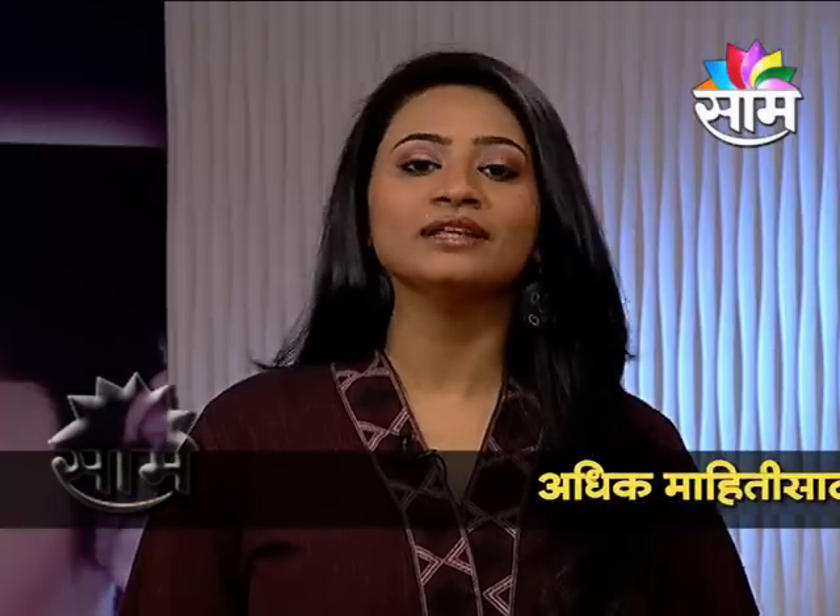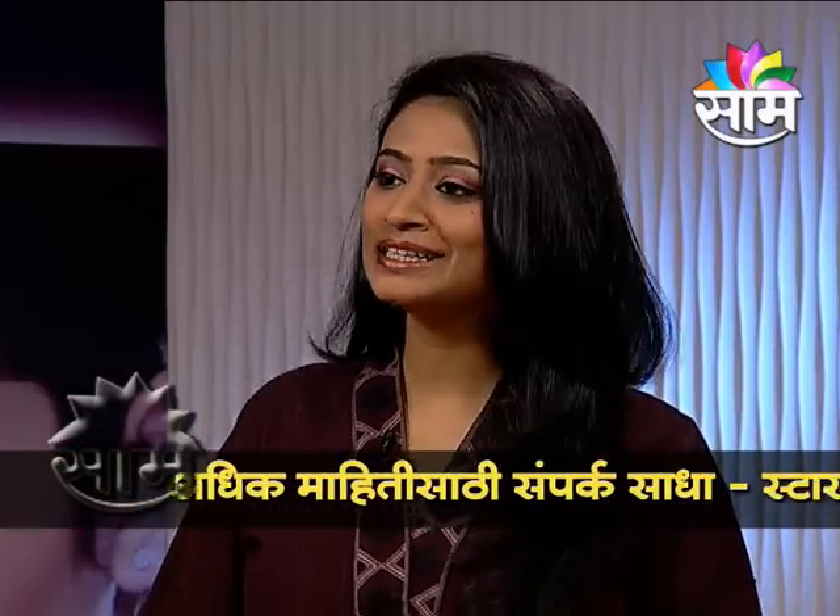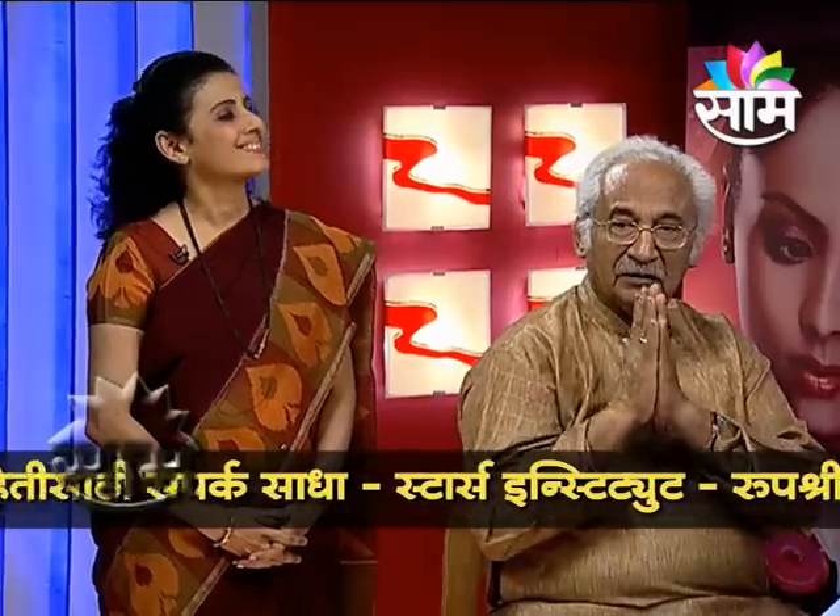Today we're going to be talking about Matured Skin. Pandhari Dada and Rupa Shri are here — welcome to our channel. Dada, Namaskar. Hi, Rupa Shri.